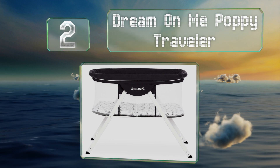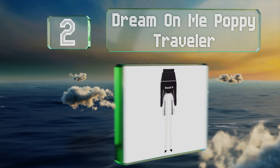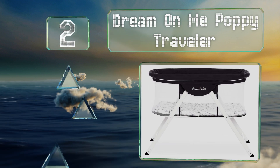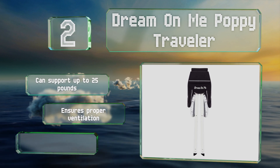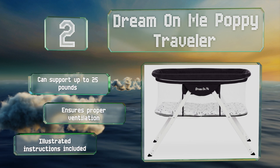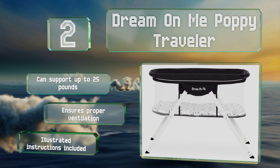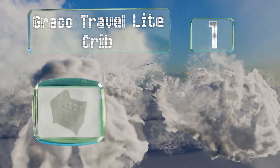At number two, the lightweight Dream On Me Poppy Traveler can be set up in seconds thanks to its convenient snap-on legs and one-piece top. It's made with machine-washable polyester and comes in your choice of gray, blue, or pink. It can support up to 25 pounds and ensures proper ventilation. It includes illustrated instructions.